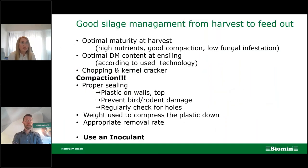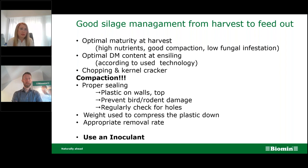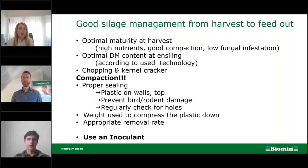A short reminder about good silage management — this is essential from harvest to feed-out. We need to take care of optimal maturity at harvest, meaning harvesting crops when they are high in nutrients, which also leads to better compaction ability. When we harvest earlier rather than later, there will also be lower fungal infestation of the crops. Optimal dry matter content at ensiling is very important and depends on the crop and the technology used. Chopping length also depends on dry matter content.